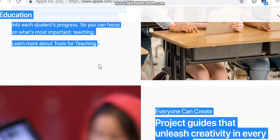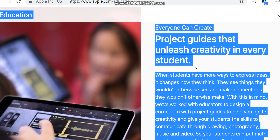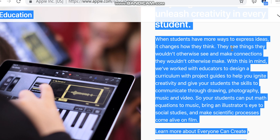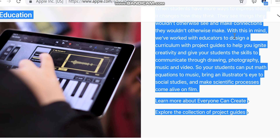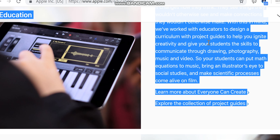Everyone Can Create: project guides that unleash creativity in every student. When students have more ways to express ideas, it changes how they think — they see things they wouldn't otherwise see, and make connections they wouldn't otherwise make. With this in mind, we've worked with educators to design a curriculum with project guides.